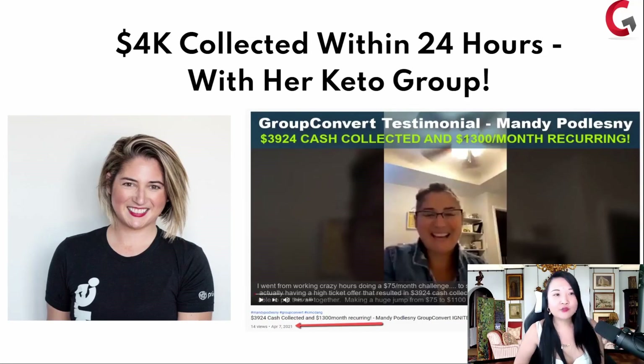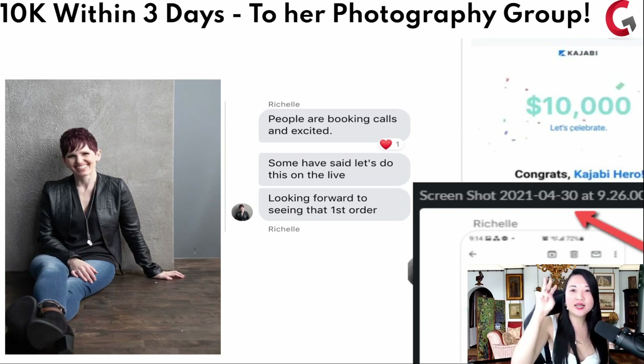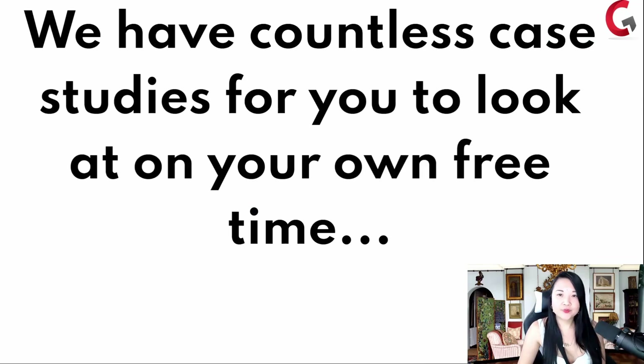Mandy did $4,000 collected within 24 hours with her keto group — she teaches people how to keto and burrito. Rochelle teaches people how to run their photography businesses; she's been a photographer for a long time. She made $10,000 within three days pitching into her group. We have countless case studies for you to look at on the site.